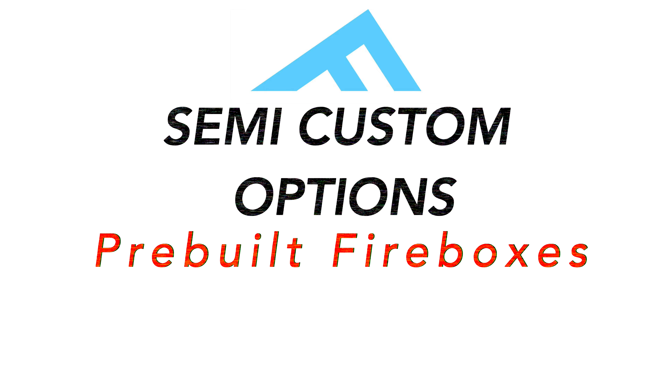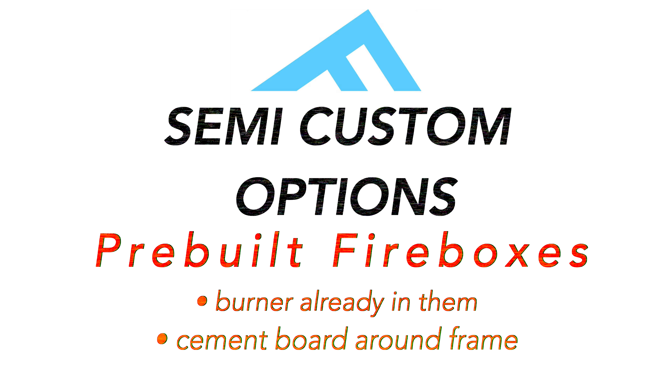Then we get into the semi-custom options. With semi-custom, that's a really nice option. We're basically able to purchase pre-built fire boxes. They've got the burner already in them and cement board all around a frame, and that allows us to have a raw form to work with to tie it in with the rest of your patio project. So let's say you want the same tile on the side of your fire pit as you have on the side of your outdoor kitchen — we can do that with one of these units because it's pre-built but doesn't have any finished material on it.